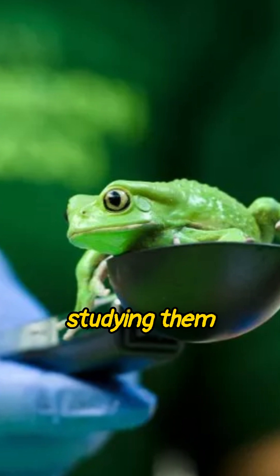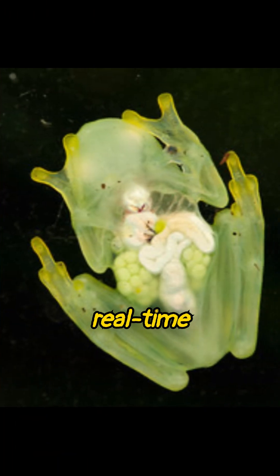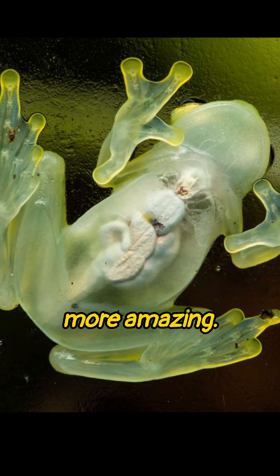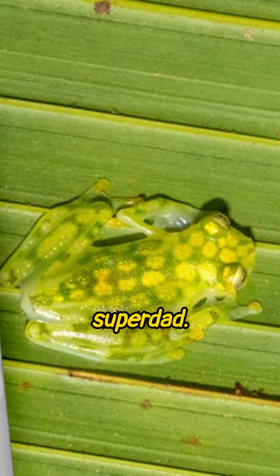Scientists are obsessed with studying them because they offer a real-time window into biology without any dissection. But here's something even more amazing: the male glass frog is a superdad.